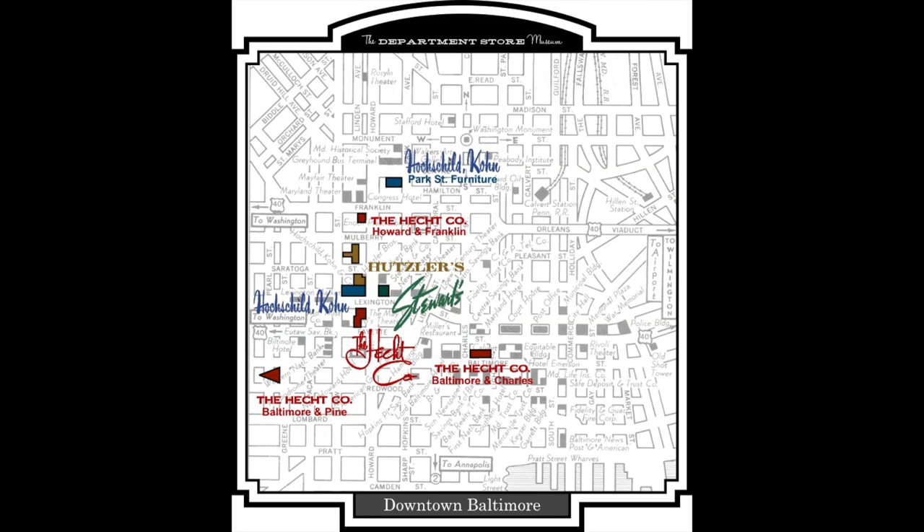All right, Stewart's department store. Now, all of you Hochschild Kohn and Hutzler's fans out there, don't worry, we'll get to you. But today we're going to talk about Stewart's — we've got to start somewhere. I'm down here at Howard and Lexington, the department store hub of Baltimore, or once was. And Stewart's building got it started in 1900, but before Stewart's was Stewart's, it was Posner's. Let's actually start there.